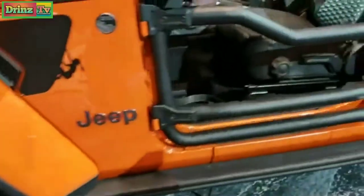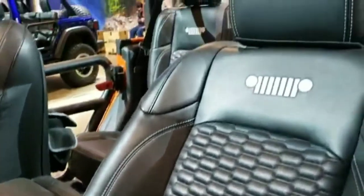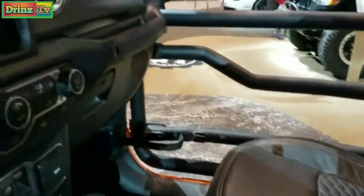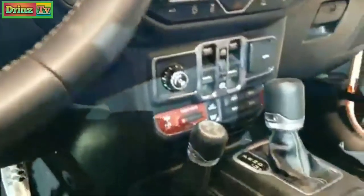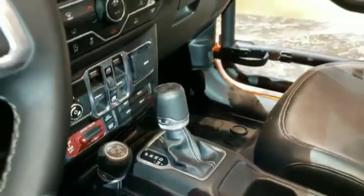I just want to go check out these seats a little bit more. Love the bolstering on them, the stitching on the back — that's all catskin leather, which is Chrysler's aftermarket but factory leather. It has the gray dash there, and this has got to be a Rubicon because it has the front and rear lockers and sway bar disconnect.